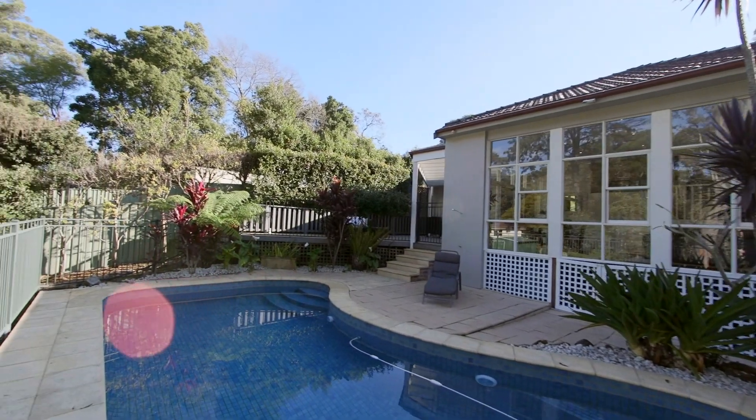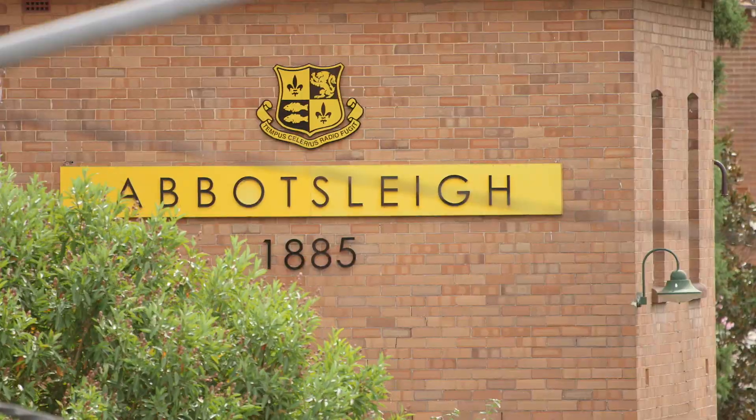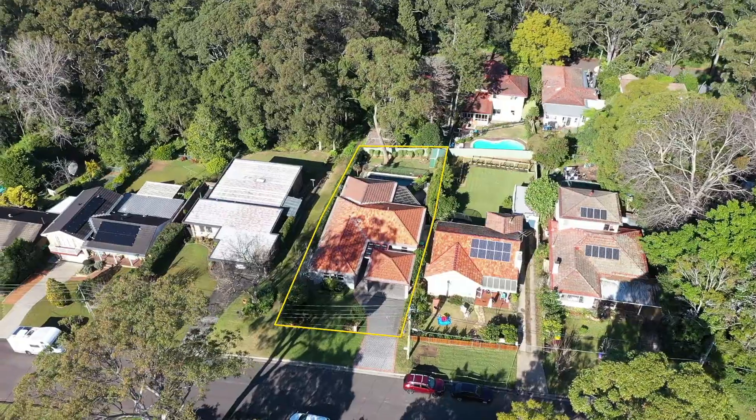This exceptional offering enjoys close proximity to bus and rail, Abbotsley, Normanhurst Public School, and the beautiful Glade Reserve. It's not every day you see a property that meets everyday functionality with beautiful design. We look forward to seeing you at one of our upcoming open homes.